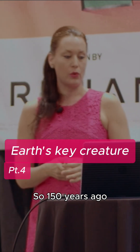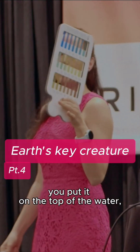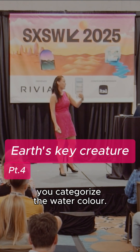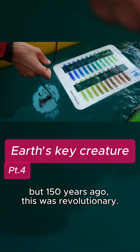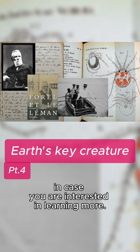So 150 years ago, a Swiss scientist came up with an early technology that looks something like this. You put it on the top of the water and, basically by seeing what color the water is, you categorize the water color. It might look like a simple technology, but 150 years ago this was revolutionary. The gentleman is called Forel, and he was a Swiss scientist, in case you are interested in learning more.